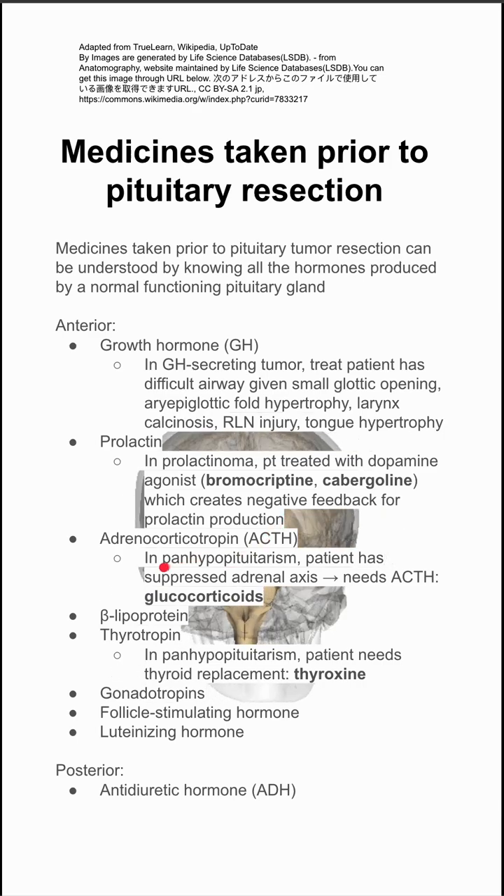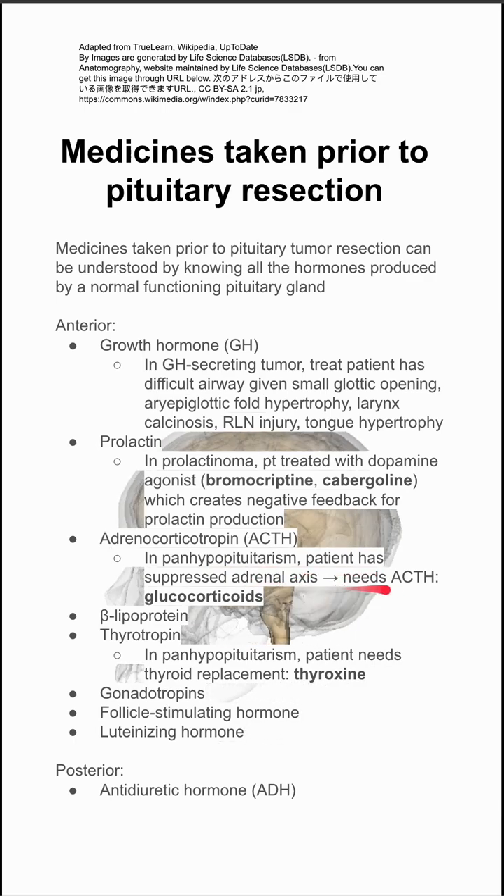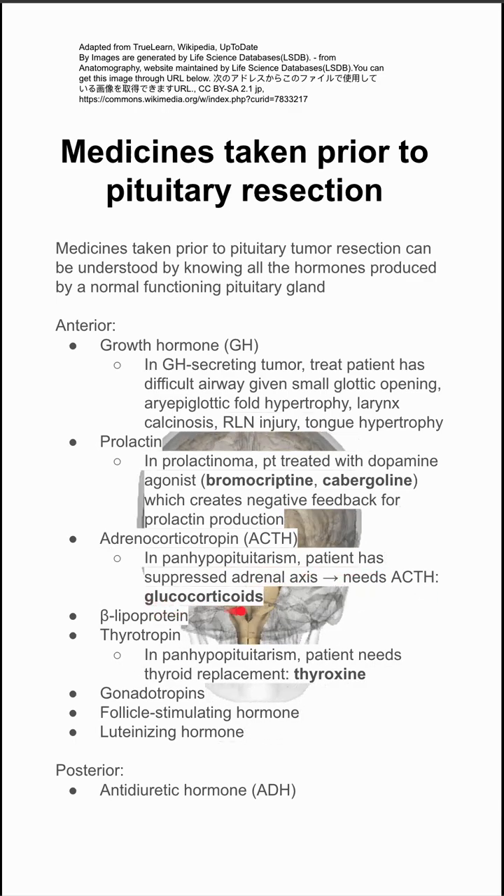The anterior pituitary also makes ACTH. If you have panhypopituitarism, the patient might have a suppressed adrenal axis, and they might need ACTH, so they might be on glucocorticoids.